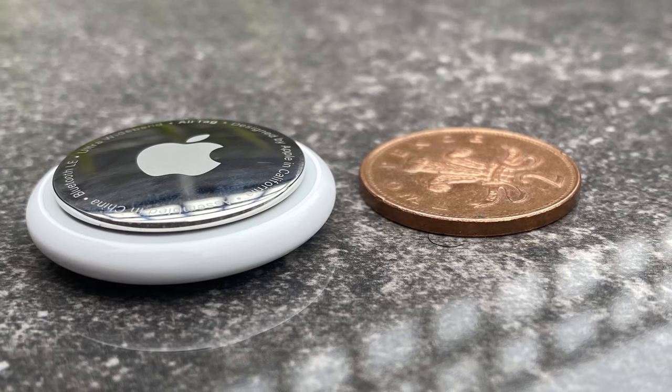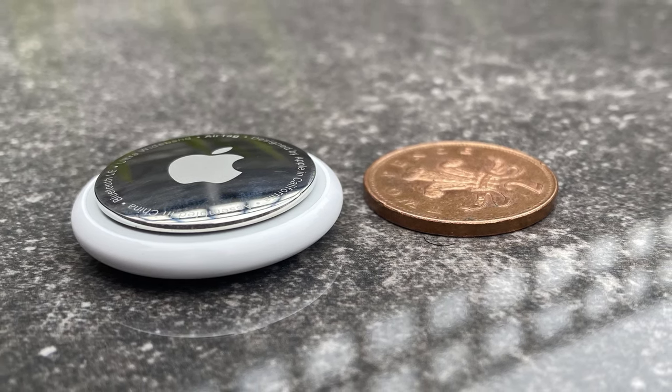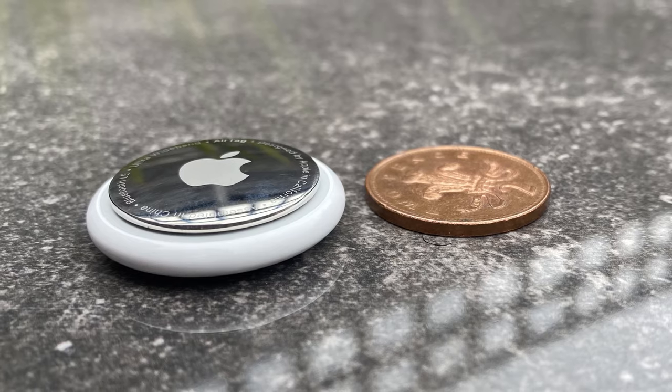I'd have liked the AirTag to be probably a little bit thinner as I'll be putting it in my wallet — more like the depth of a coin — as this would make it less defining in smaller, thinner wallets.